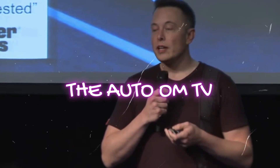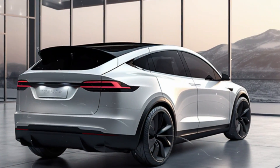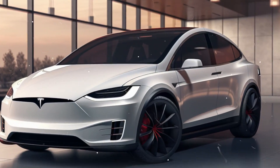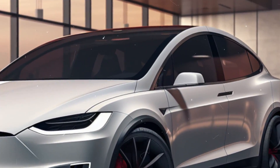Welcome, Tesla enthusiasts! Today we're diving into the latest buzz surrounding the Tesla Model X, the SUV that's been the talk of the town for its unique features and its upcoming refresh. Stick around as we uncover the exciting changes and improvements that are set to make waves in the electric vehicle market.